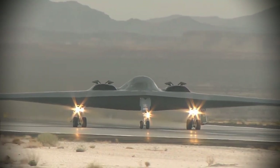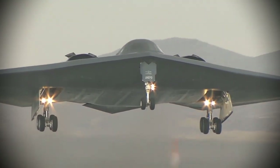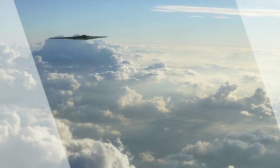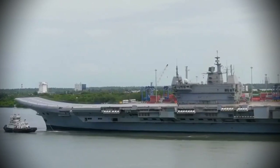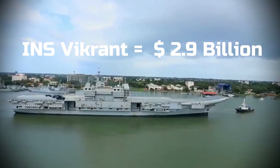The B2 Spirit Stealth Bomber is America's most secretive and prized weapon. This plane is an engineering marvel. Each aircraft costs almost 2 billion US dollars — the cost of 25 F-35 stealth fighter jets, or approximately the cost of an aircraft carrier INS Vikrant, which India recently commissioned.